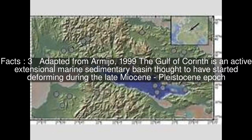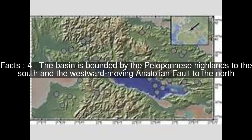Adapted from Armijo, 1999. The Gulf of Corinth is an active extensional marine sedimentary basin thought to have started deforming during the late Miocene to Pleistocene epoch. The basin is bounded by the Peloponnese Highlands to the south and the westward moving Anatolian Fault to the north.